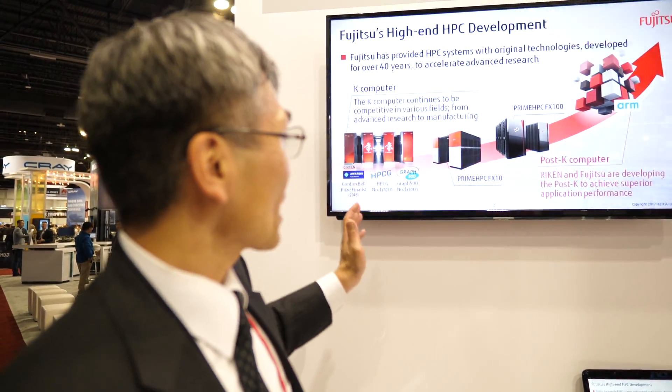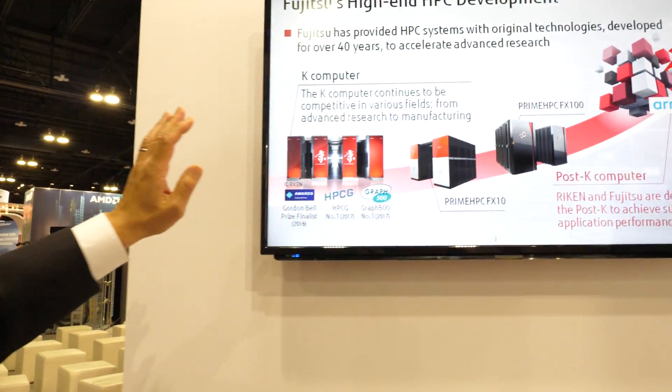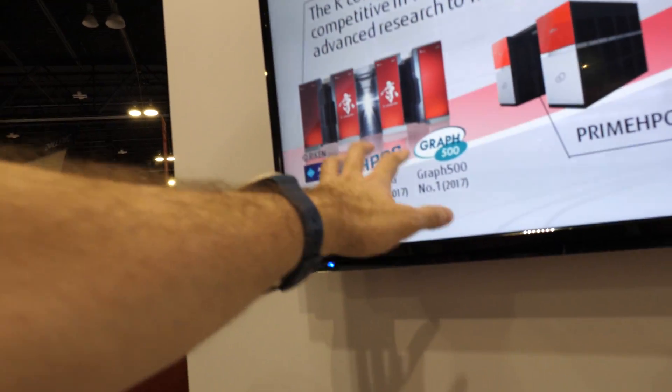This is a successor of the K computer. The K computer is a very, very good machine. It's not on the market — it's special for the RIKEN institute, located in Kobe.